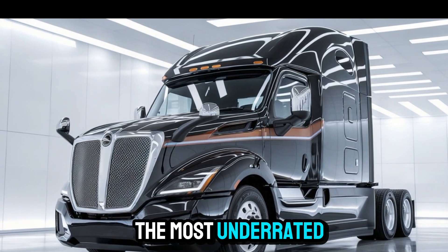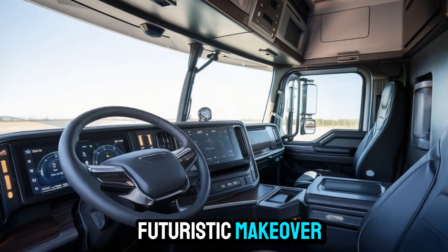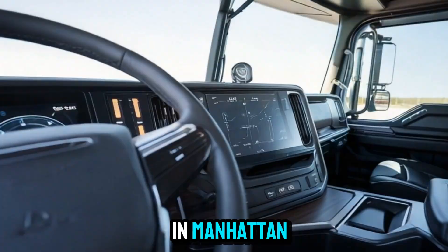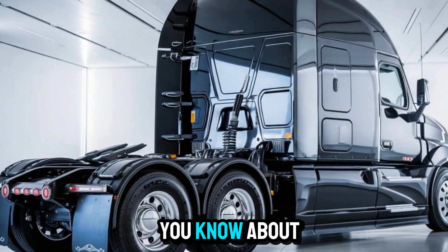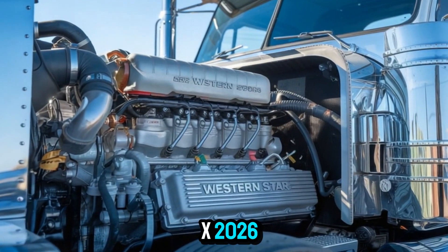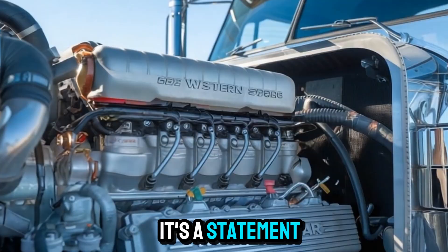What if I told you the most underrated beast on America's highways just got a futuristic makeover, and it's more luxurious than some penthouses in Manhattan? Yep, forget everything you know about hauling freight, because the new Western Star 57X 2026 is not just a semi-truck — it's a statement.